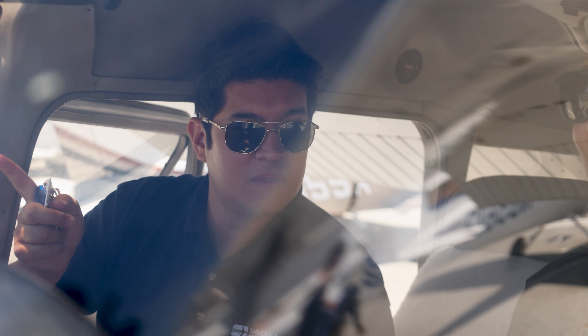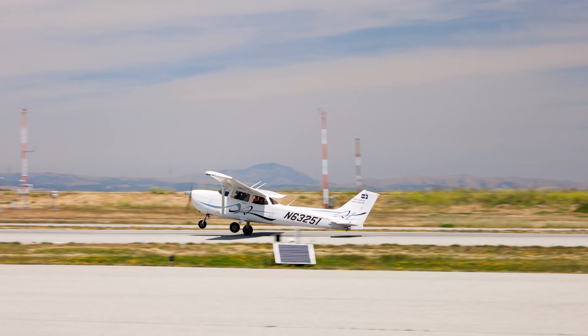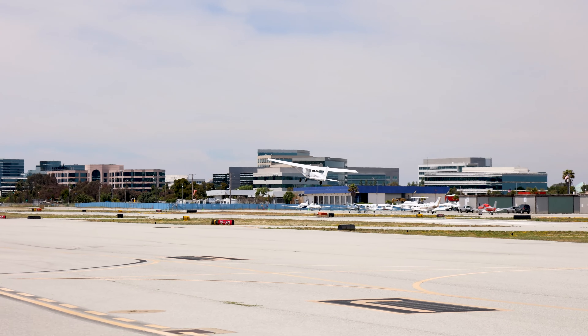Your pilot will make sure that your seatbelt and shoulder harness is fastened properly and that you know how to operate it. Federal regulations require that passengers remain seated with their seatbelt fastened during taxi, takeoff, and landing, and any other time instructed to do so by their pilot. The Flight Center recommends you wear your seatbelt for the duration of the flight.